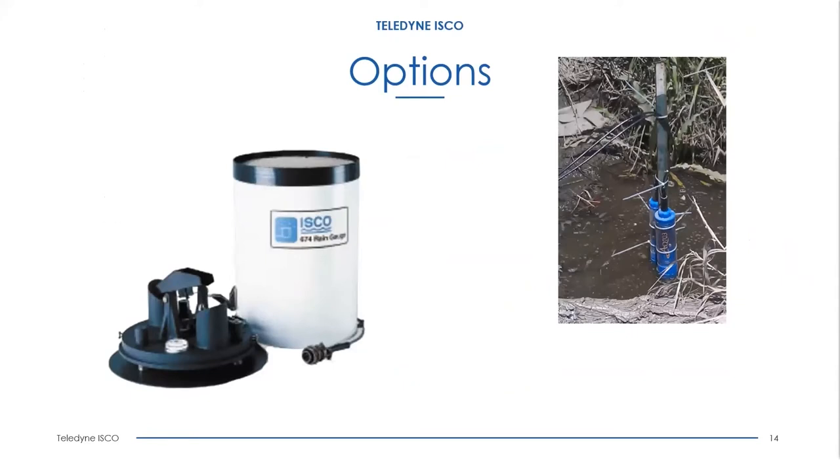Other options include a rain gauge and an SDI-12 interface. The rain gauge can hook up to the unit and trigger sampling when a certain amount of rain falls in a given period of time. Once that condition is met, sampling starts, and once the first sample is taken, refrigeration starts as well. The Blizzard is also SDI-12 compatible, so any instrumentation or sondes that speak the SDI-12 language can be interfaced, allowing triggering and sampling off of those parameters.